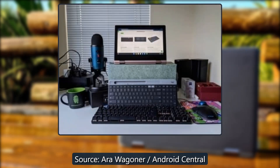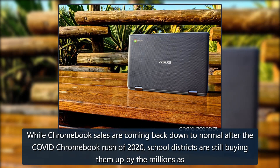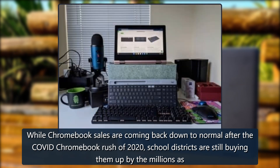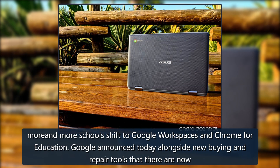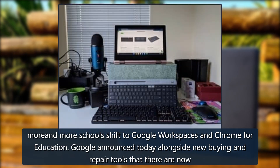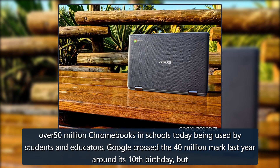From Android Central: what you need to know. While Chromebook sales are coming back down to normal after the COVID Chromebook rush of 2020, school districts are still buying them up by the millions as more and more schools shift to Google Workspace and Chrome for Education. Google announced today, alongside new buying and repair tools, that there are now over 50 million Chromebooks in schools being used by students and educators.